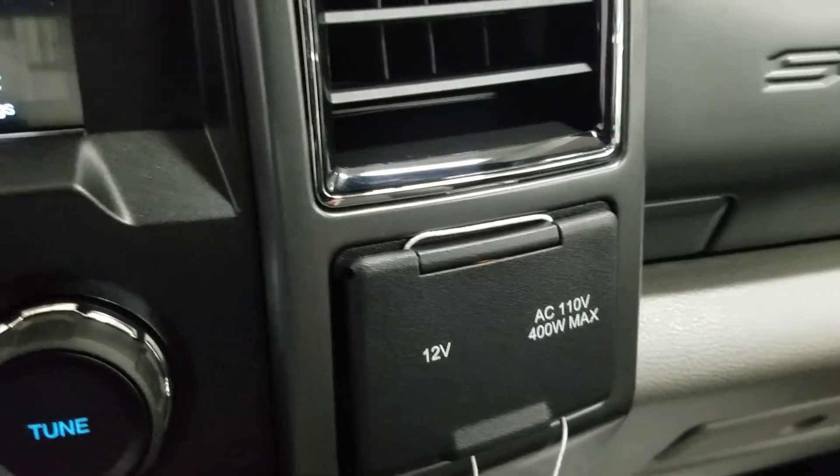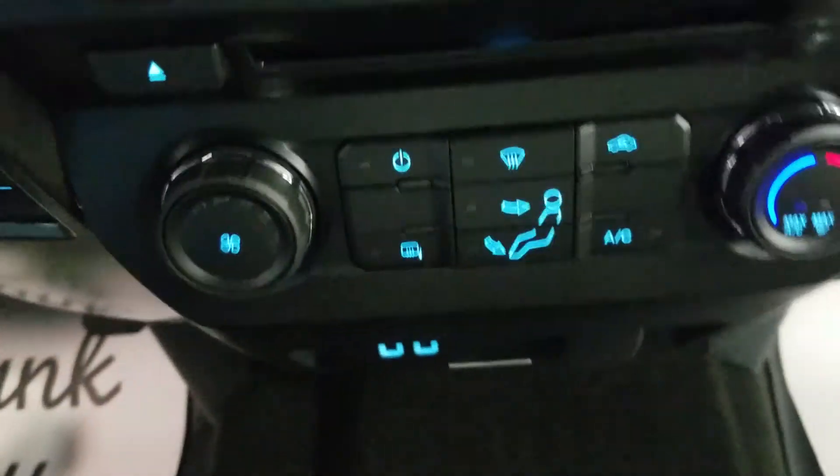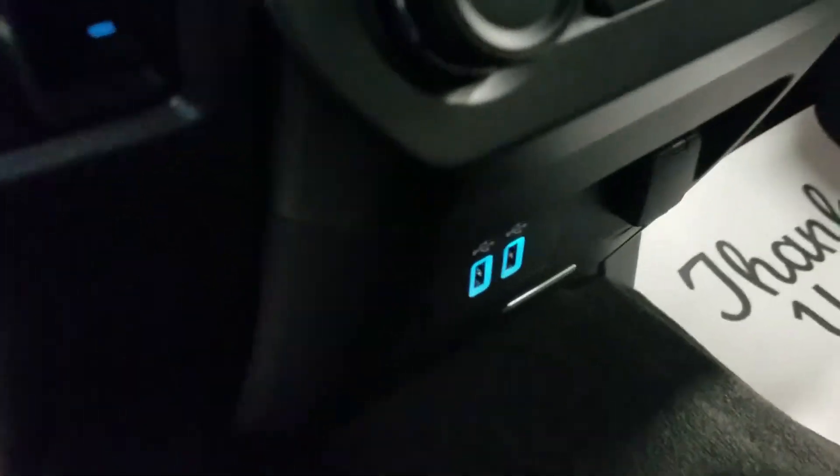To the right we have our 12-volt adapter with our AC outlet. Underneath we have our CD player, climate control area, and dual smart charging USB ports with a 12-volt adapter.